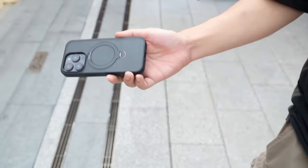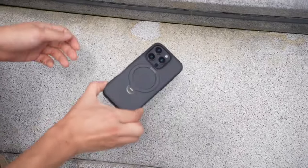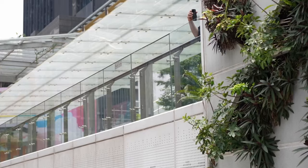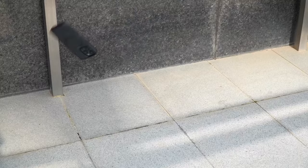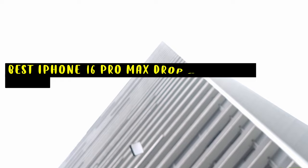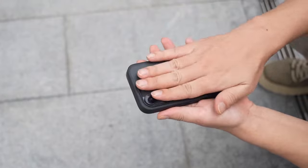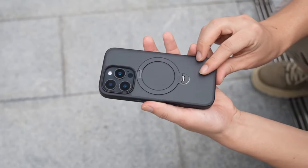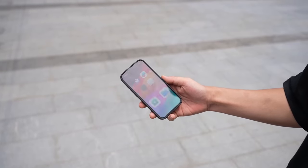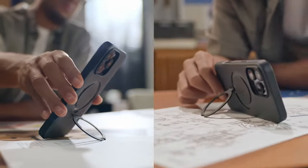When it comes to protecting your iPhone 16 Pro Max, having a case with superior drop protection is essential. With advanced technology and materials, today's drop protection cases offer much more than just safeguarding against accidental drops. From military-grade shock absorption to reinforced corners and raised bezels, these cases provide full coverage to keep your phone safe from life's bumps and tumbles. Let's explore the best available drop protection cases for iPhone 16 Pro Max.